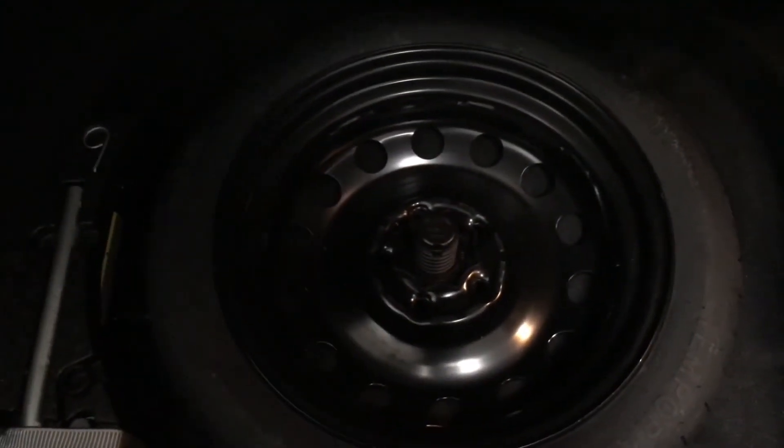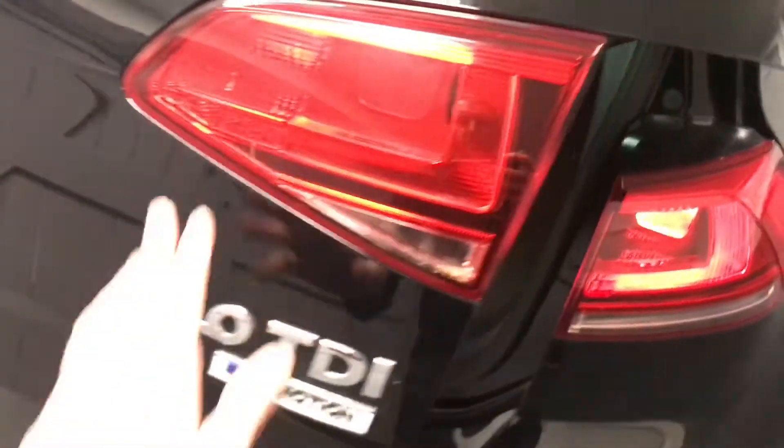As we come to the boot area, again being kept in really good condition. We've got the top tethers for any rear-facing child seats, and a through-loader facility for any longer items that will just pop down, along with the 60-40 split. Underneath there is the space saver spare wheel with all the tools, and there is also a 12-volt socket just in there for any portable fridges or anything that can run through the boot.